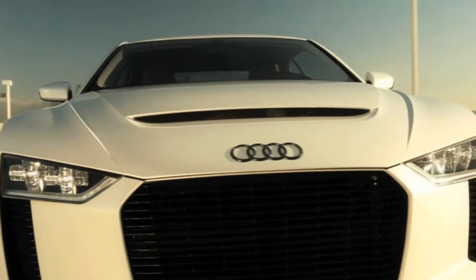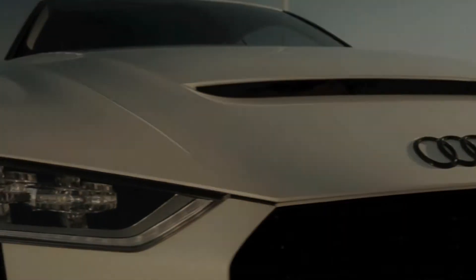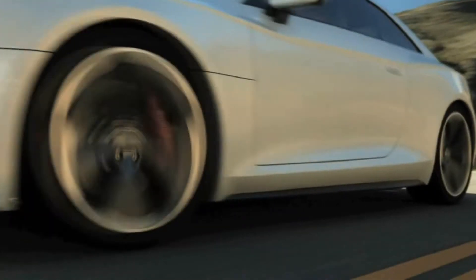A show car that provides 300 kilowatts, or 408 horsepower, from a five-cylinder turbocharged engine, a lightweight body, and the latest generation of Quattro permanent all-wheel drive.